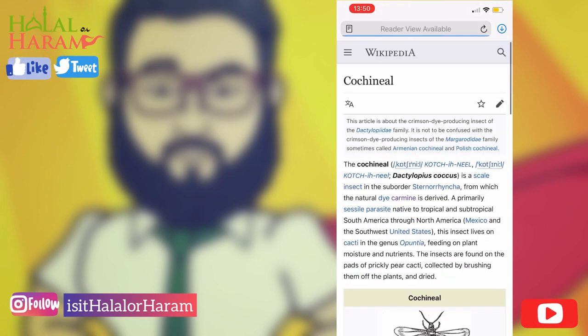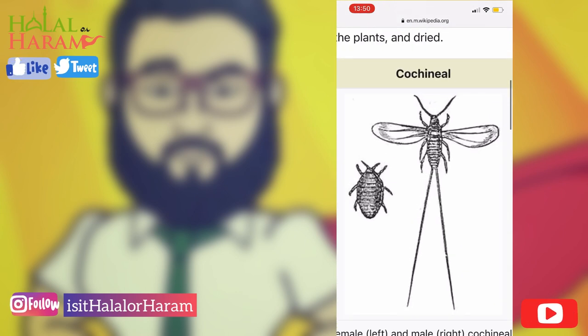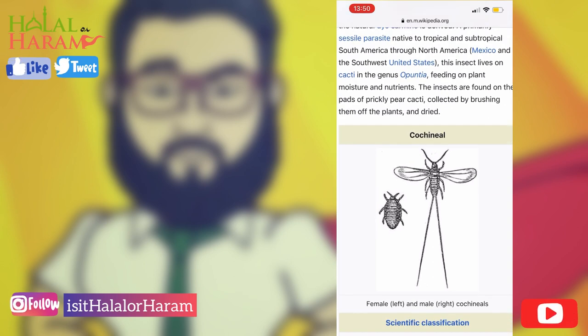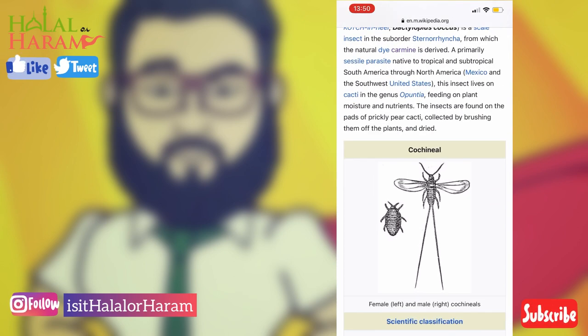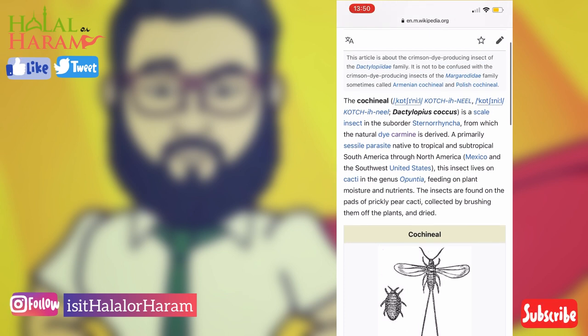It's approved by the European Union and still used pretty much everywhere. A lot of people question it — does it really matter? But you have to remember, Islamically, apart from locust, cochineal is an insect that would not be allowed.